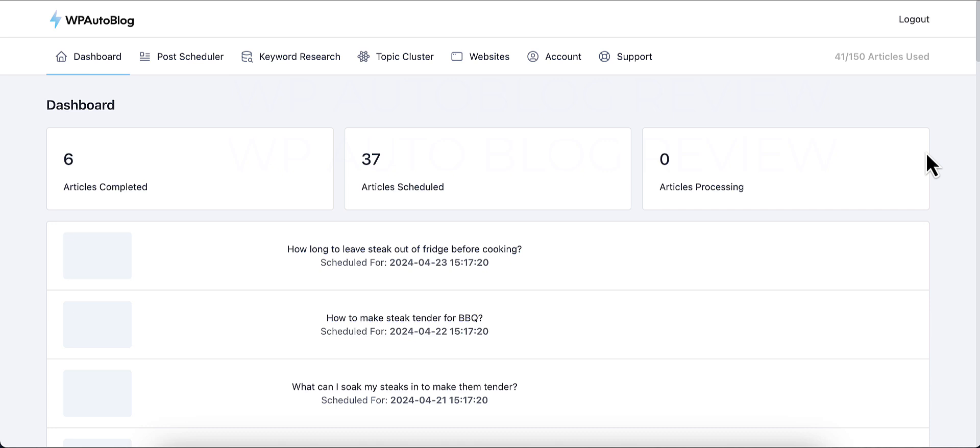This is my dashboard, and it shows me how many articles have been posted, how many are scheduled, and how many are currently processing. When you schedule posts, you can schedule them for any time you want — one a day, two a day, or every so many hours. They do offer a free plan, however with the free plan you cannot do auto scheduling, so you have to get a paid plan for that.